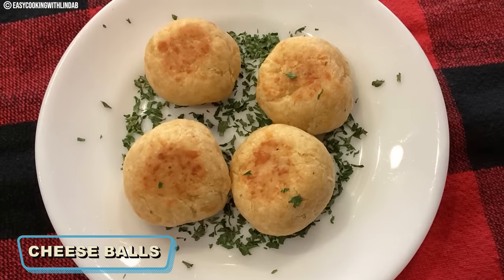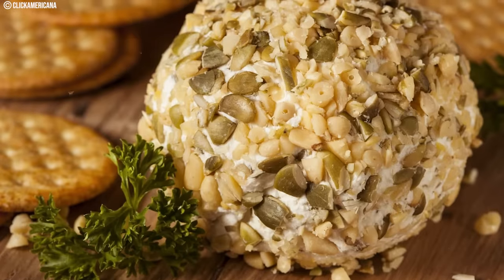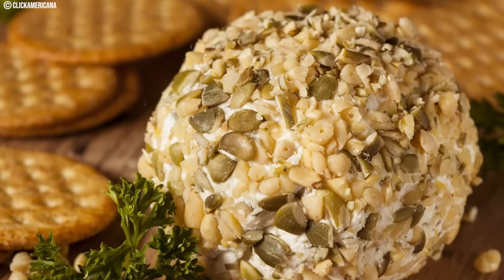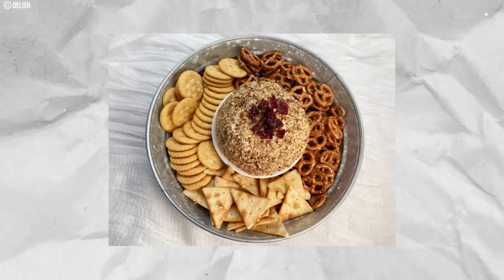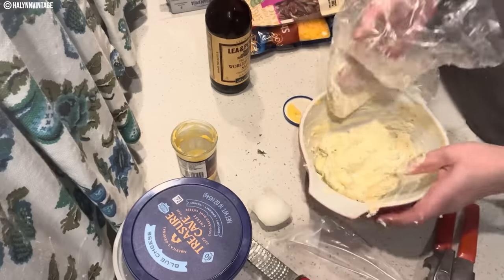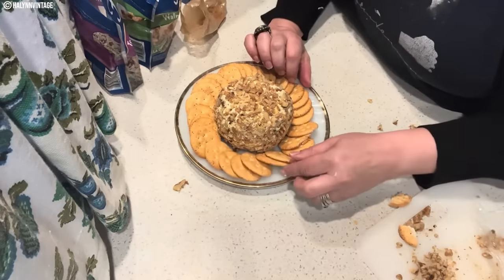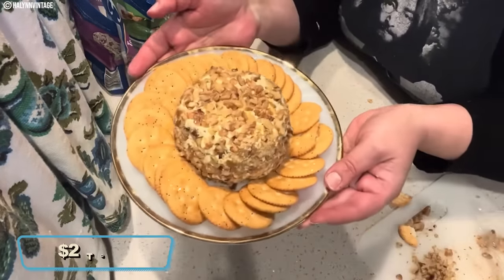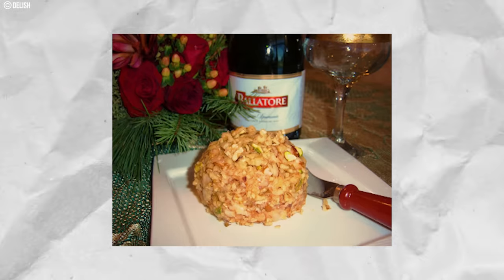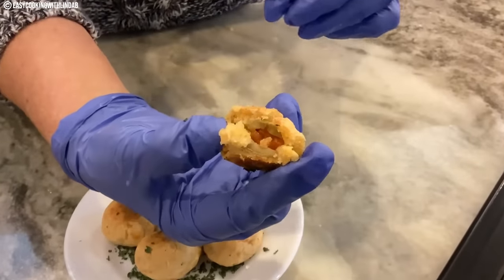Number twelve: Cheese Balls. These 1970s party favorites were bite-sized delights that brought a burst of cheesy goodness to social gatherings. They typically featured cream cheese, grated cheddar, and various seasonings rolled into balls and coated with chopped nuts or herbs. During the 1970s, cheese balls became synonymous with festive occasions and potluck gatherings. Making them at home was simple and cost-effective, with store-bought versions generally priced between two and five dollars. While culinary trends have evolved, cheese balls remain a cherished retro appetizer, occasionally appearing at gatherings as a nostalgic nod to the past.